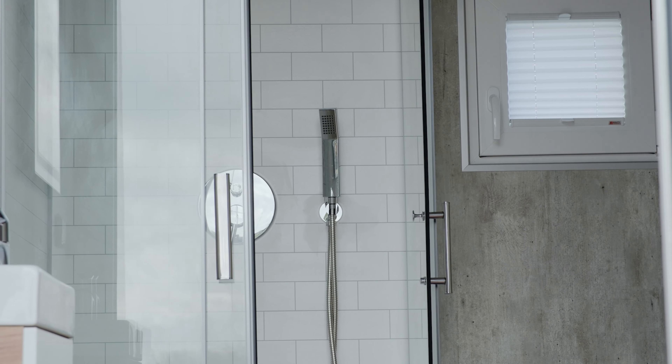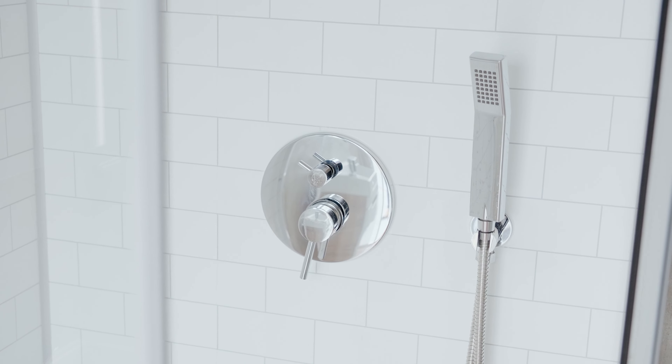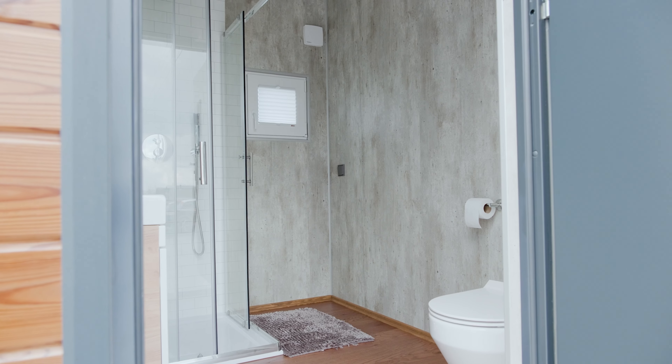The shower features stylish FIBO wall panels with a white tile look. The rest of the walls have elegant grey panels. Of course the colors of all walls can be changed optionally.